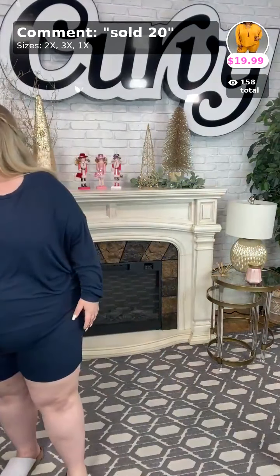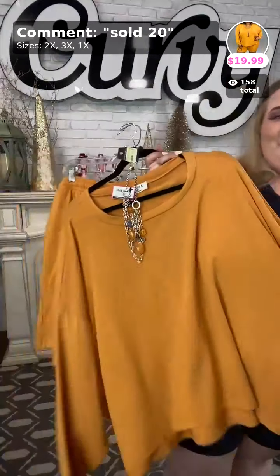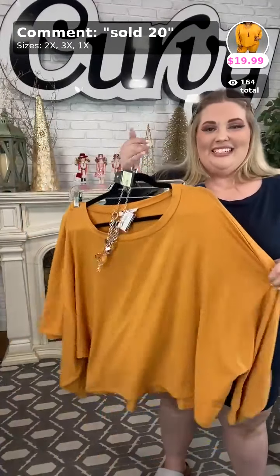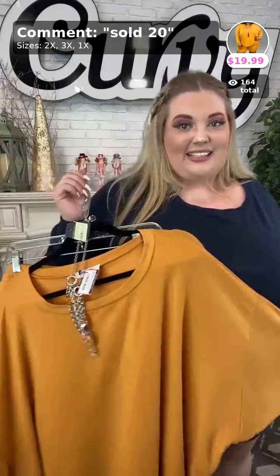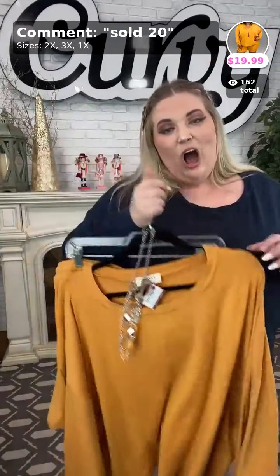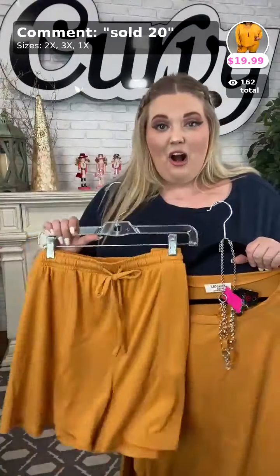Sold number twenty — the Good Life in mustard! If someone loves color, you need to get it. Sold number twenty, $19.99 for this set. Patricia, I wish we had a fuchsia in this set — I would love one, it would be so cute! Sold number twenty in mustard — I wish I could wear this mustard, y'all, but it washes me out, I'm too pale.